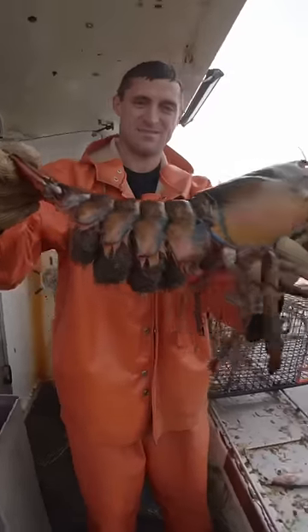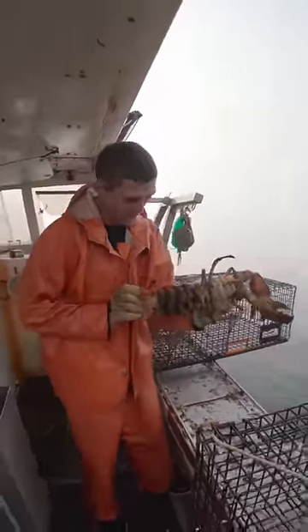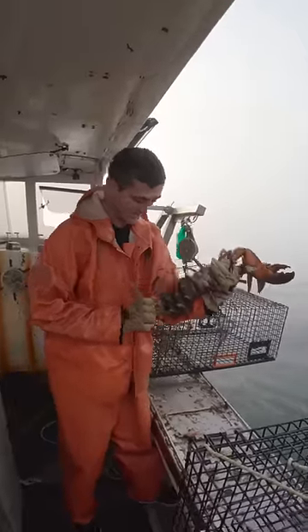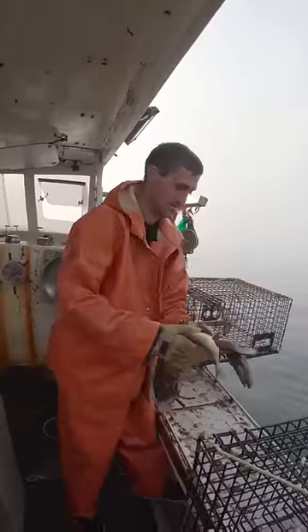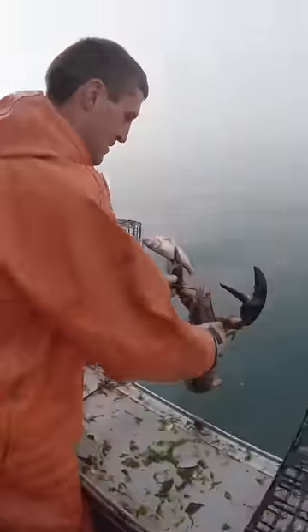That is a long tail. She is full of eggs — that's about the most eggs we see on a lobster. That's biggie.